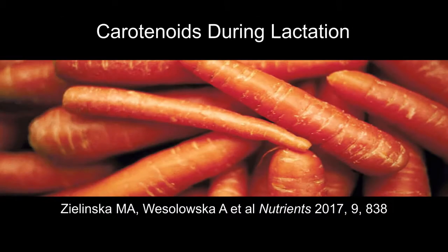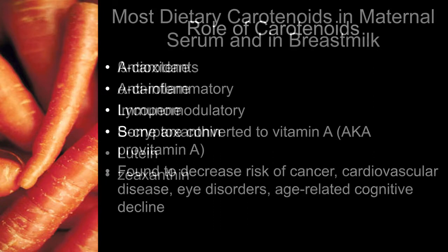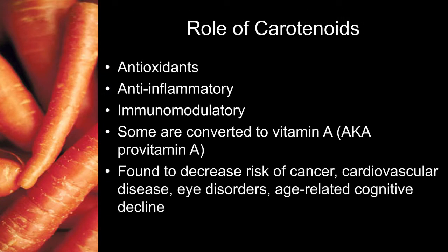The next article we're going to discuss is a review article about carotenoids during lactation, published in the journal Nutrients in 2017 by Zalinska and Wasilowska. Dietary carotenoids exist in both maternal serum and in breast milk, and most come from fruits and vegetables. The most common ones include beta carotene, alpha carotene, lycopene, beta-cryptoxanthine, lutein, and zeaxanthine. Carotenoids are considered antioxidants, anti-inflammatory, and immunomodulatory. Some are converted to vitamin A, so they're considered pro-vitamin A nutrients.